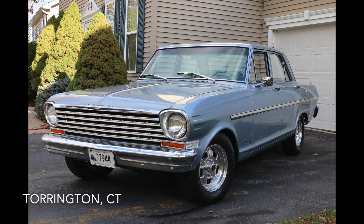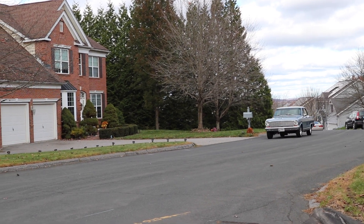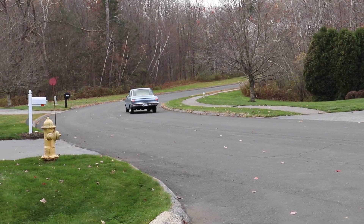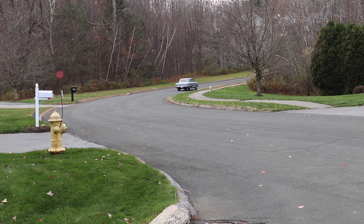It's small and affordable. George Baugin of Torrington, Connecticut is thoroughly pleased with the modest four-door 1963 Chevrolet Chevy II that he's owned since 2006, after receiving a call from a friend who worked for a local car dealer.